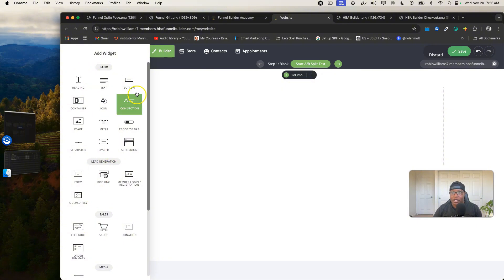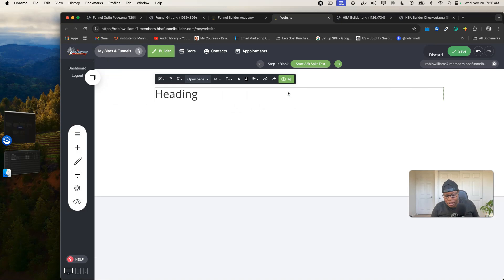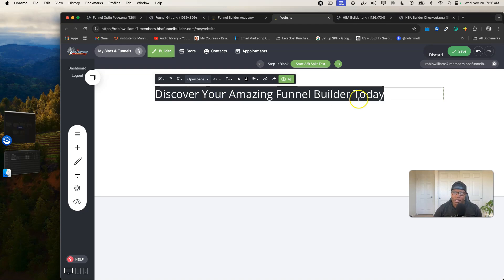Let me go ahead and add widgets — widgets are different pieces of information you can add to your page, and each widget has its own editing capabilities. I'll drag in a text widget. If it's something a business requires from a funnel builder, it's probably in here. Let's type 'Discover your amazing funnel builder today.' I double-click to highlight my text, and from here you can do basic settings like bold.